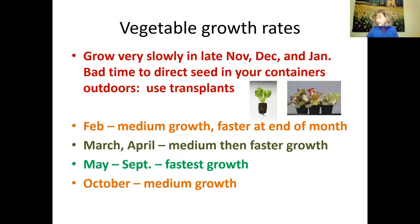Let's talk about growth rates at different times of year. The slowest time is late November, December, and January. If you're going to direct seed into your outdoor containers at this time of year, the seeds will germinate very slowly. The problem is if you have a big rainstorm after planting, or very cold weather, seeds may wash away, get eaten by birds, or rot. You're more likely to have problems if you direct seed during these months.